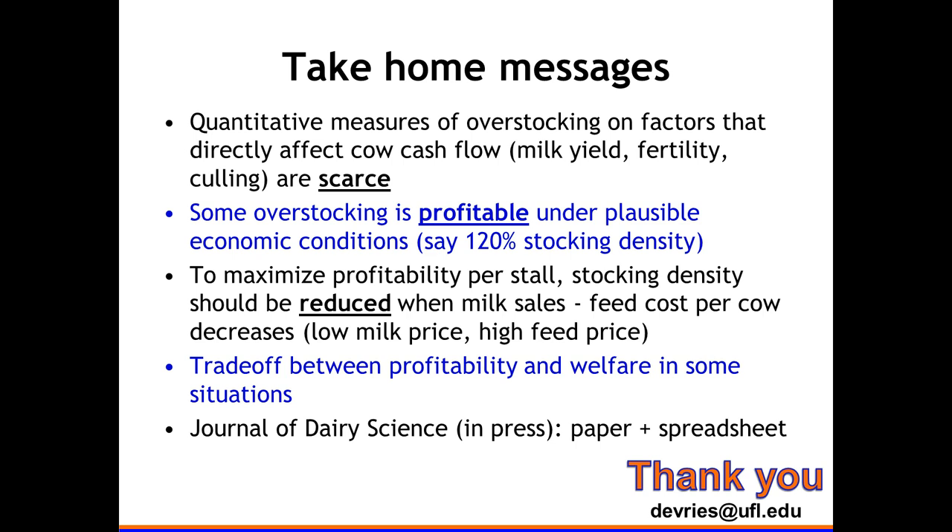Audience question about milk price: The cow eats the same amount regardless, so it's income over feed cost. One more cow doesn't have to pay for facilities — she just eats and has some other variable costs. That income over feed cost really drives the value of putting an extra cow in the barn, even accounting for the reduced performance of all the other cows already there. Marginal milk is what matters. Thank you.